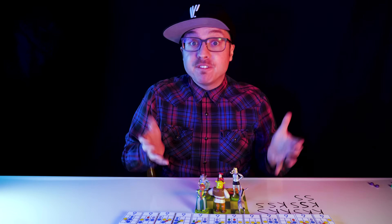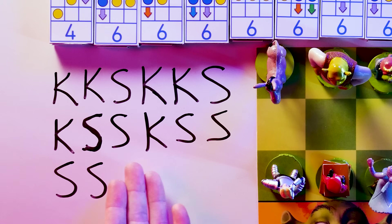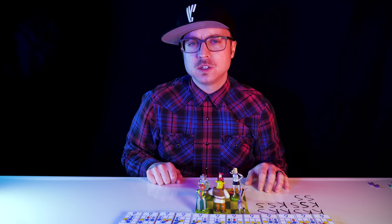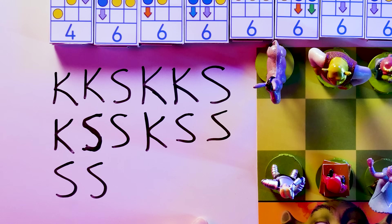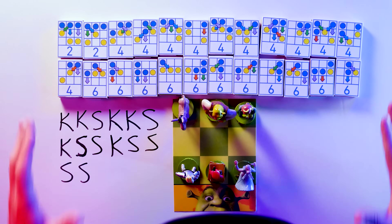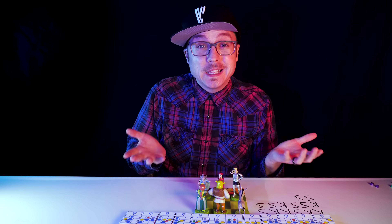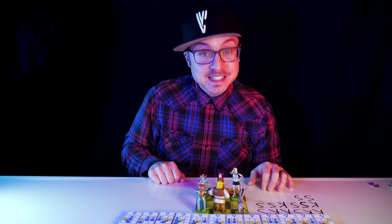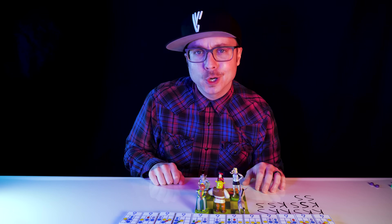I've played 14 games. I started off winning a lot more than I was losing and then things changed. Out of the last 7 games, Team Shrek has won 6 of them. The computer is clearly getting better at the game. But is it really learning?